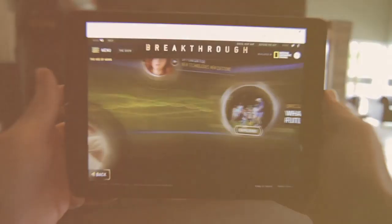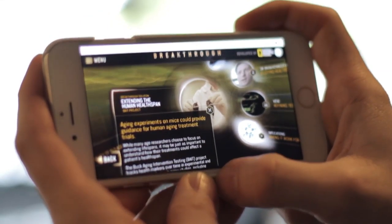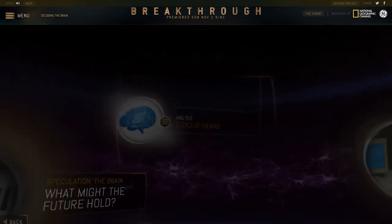Built on the WebGL framework, Breakthrough seamlessly adapts to any screen size to provide a consistent experience regardless of which device you prefer. Desktop browsing uses familiar mouse controls for those who favor a more traditional approach.